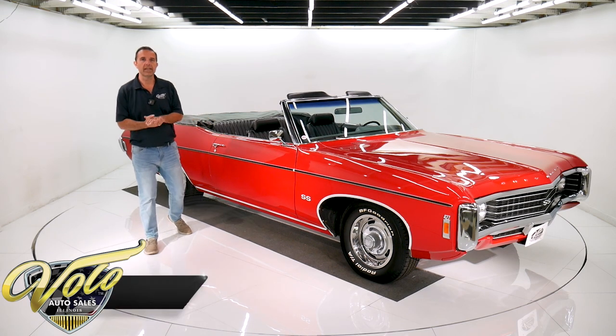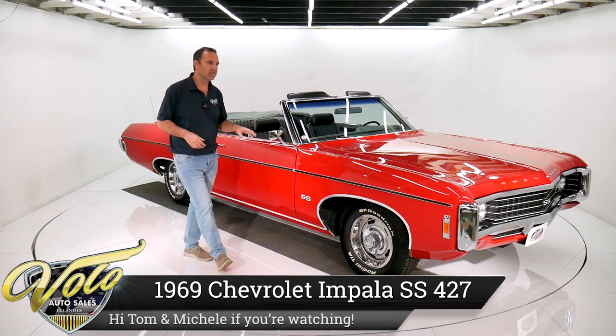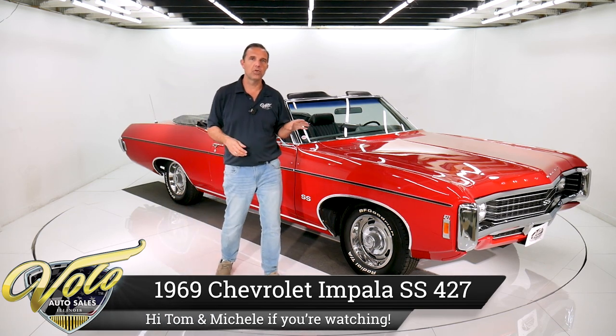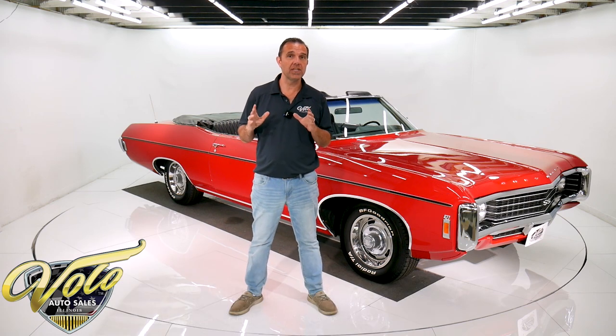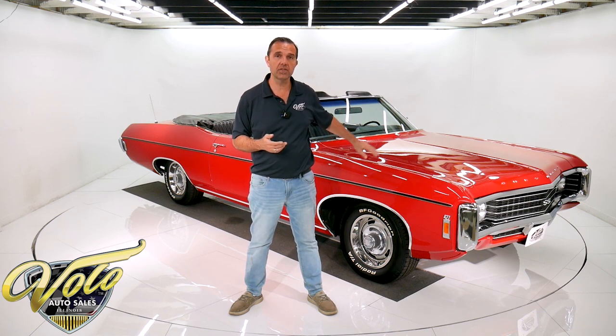We've got a special car for you here right now. This is an SS427 convertible, and it's real. I know it's real because it's documented by GM of Canada. It has two build sheets, numbers match motor, trans, colors — frame-off restored.